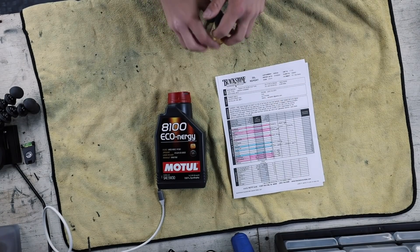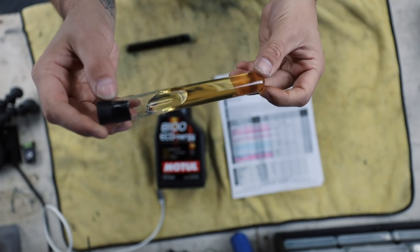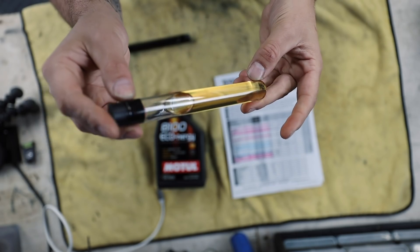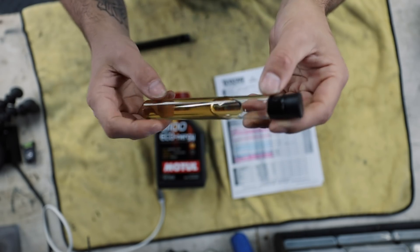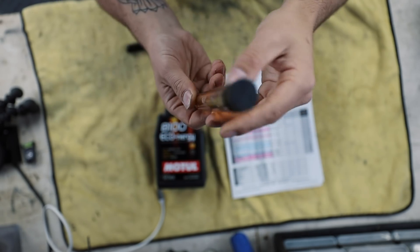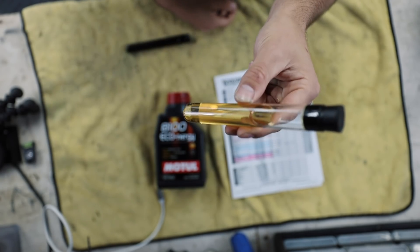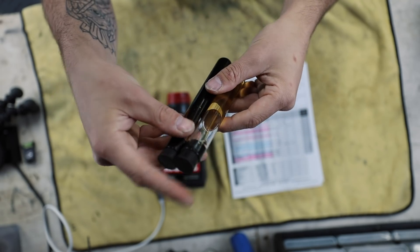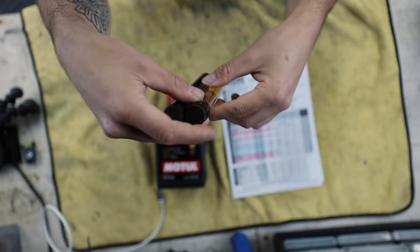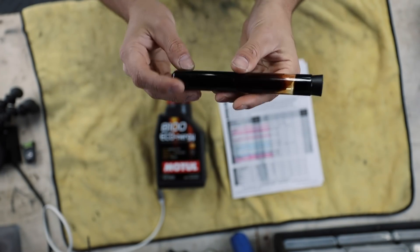Before we jump into the lab reports, I want to show you guys a visual sample of the oils. This brand new Motul xClean 8100 5W-30 is pretty clear — not terribly viscous and looks like a good clean oil. This is what it looks like going in at zero miles. When you pull it out at 2,500 miles, there's a lot of color difference.